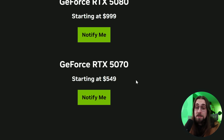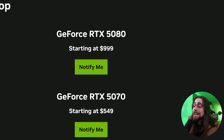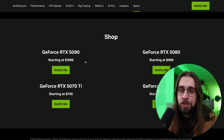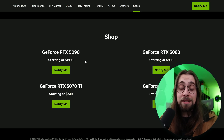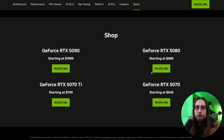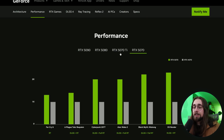The RTX 5070 is at $549, meaning the price didn't increase. The RTX 5070 Ti is at $749, the 5080 at $999, and the only card with a price increase is the 5090, going up to $2000. The 5090 is kind of a halo product for people with a lot of money or those who benefit from it for work. NVIDIA surprised everyone because nobody was expecting them to hold prices.